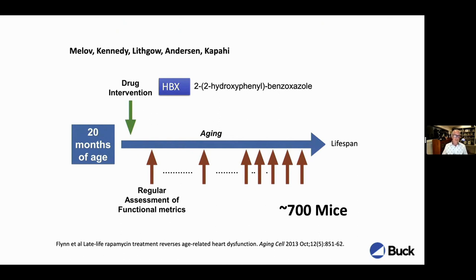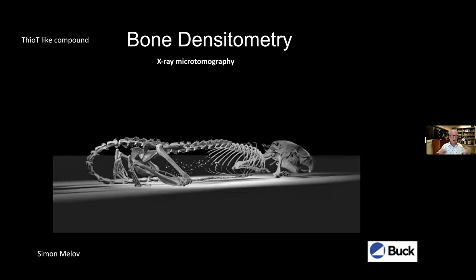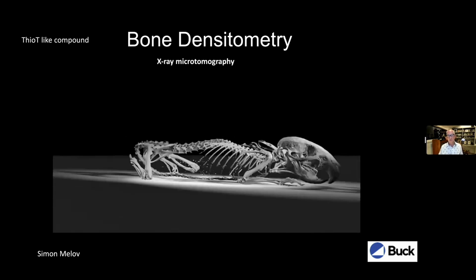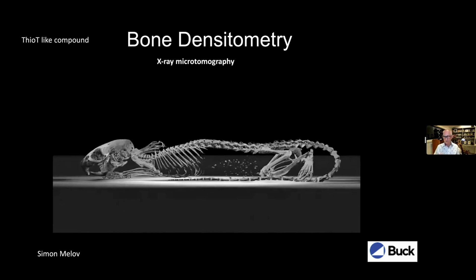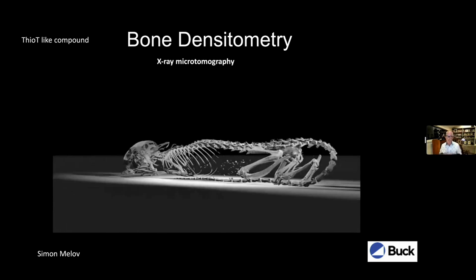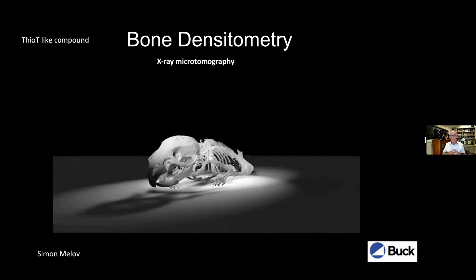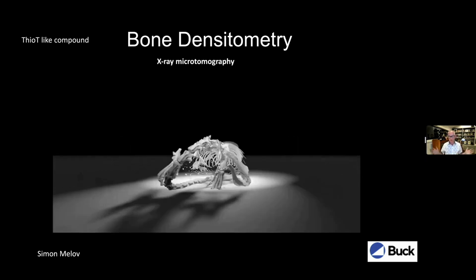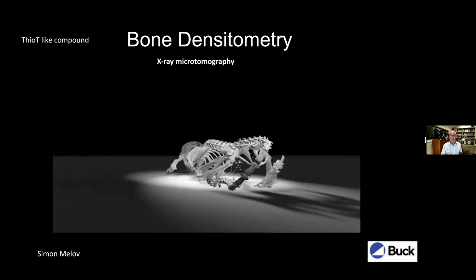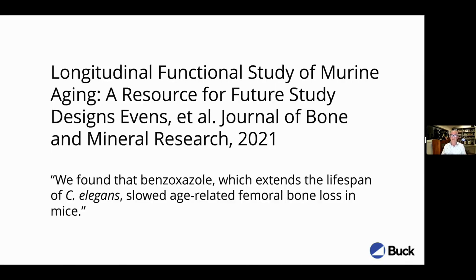In this study, we measured cardiovascular health, bone health, metabolism, body weight, and so on. The major outcomes included a comprehensive understanding of the number of animals needed to make sense of intervention observations. The practical outcome was an effect on bone health — Simon showed that mice lose bone density just like humans in a very similar fashion, and that HBX reduced the extent of bone loss.